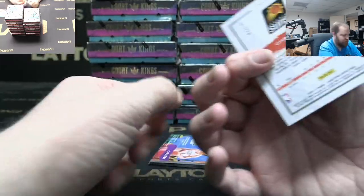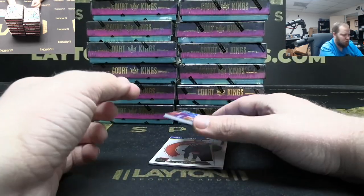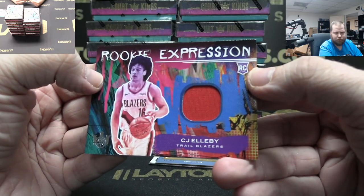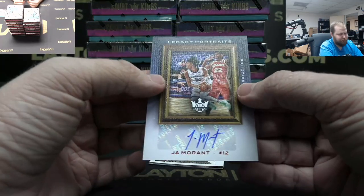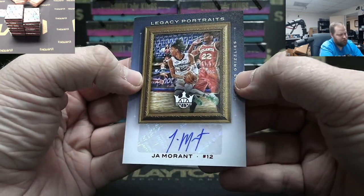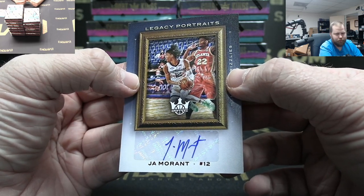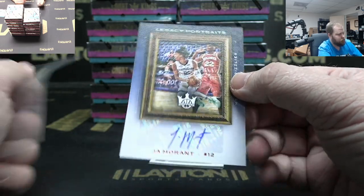Chris Paul numbered to 149. Blazers CJ McCollum jersey. Auto to 35 — John Morant Legacy Portraits, nice hit! There you go, Grizzlies, good start.